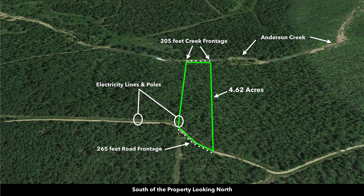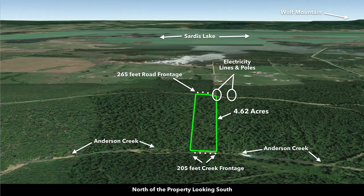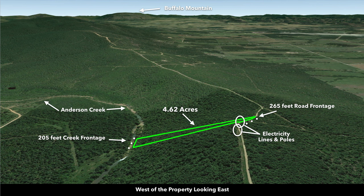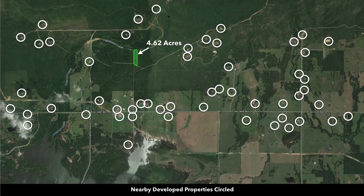These are Google Earth terrain views. Looking from the south toward the north, the road frontage along the boundary is roughly 265 feet, and you have the roughly 205 feet of frontage along Anderson Creek. Looking from the east toward the west, you can see Anderson Creek and the bridge. Looking from the north toward the south, there's Sardis Lake. Looking from the west toward the east, here's the road that runs along the boundary and Anderson Creek. All the white circles represent nearby landowners that have developed their properties to varying degrees.